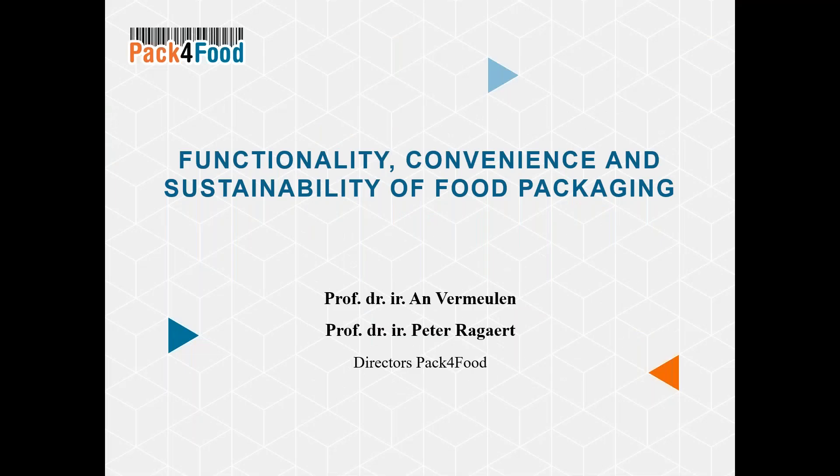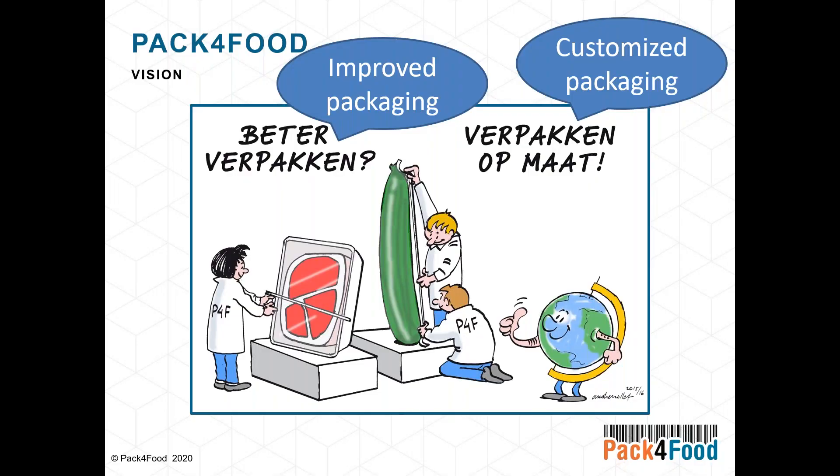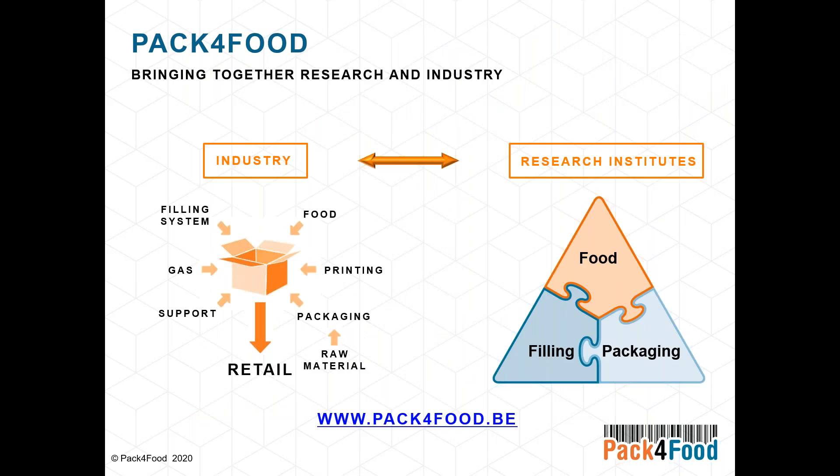The vision of Pack for Food is that we want to improve food packaging, and in our opinion this can be done by a customized, optimized packaging. We work closely together with industry across the whole chain of food packaging on one hand, and with several research institutes on the other. At Pack for Food we take a multidisciplinary view and look at the interactions between the different parts of this triangle.